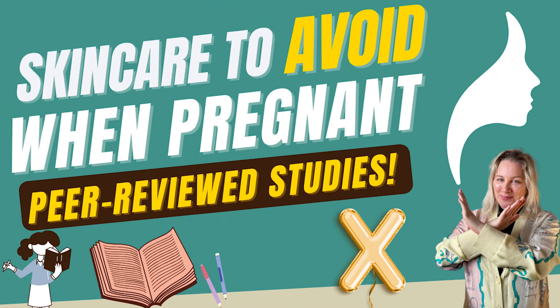Hi guys, welcome back to the channel. Today I'm going to be continuing my little pregnancy segment. In case you didn't see the previous video, I was talking all about skincare ingredients to avoid during pregnancy. Today I'm going to be talking about skincare ingredients you probably could use during pregnancy — not saying you should, just that you could if you need to. Even if you're not pregnant, maybe you know someone who is or you're planning on it — watch the video anyway because there are some interesting tidbits in there.